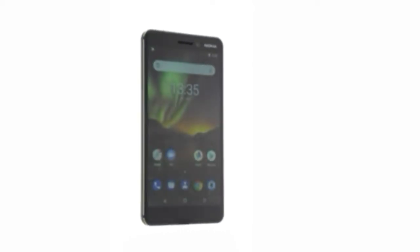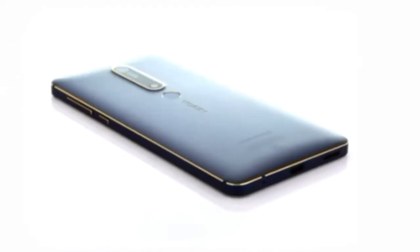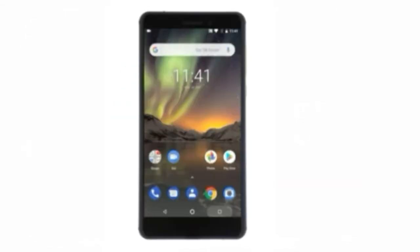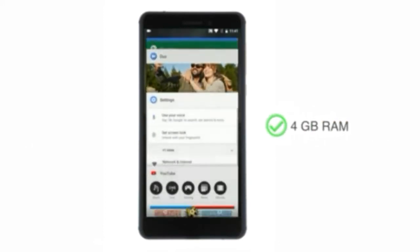Nokia 6.1 is the successor to the popular Nokia 6, with improvements in performance owing to a new processor and a better camera, now powered by Zeiss Optics. The phone has a distinctive design and comes in the color blue-gold. It is powered by a Qualcomm Snapdragon 630 mobile platform coupled with 4GB of RAM, improving the performance.